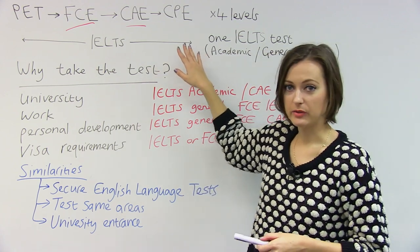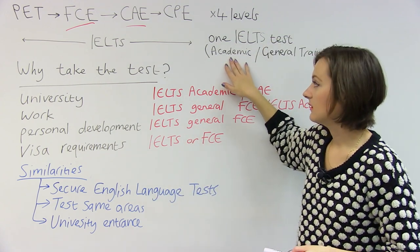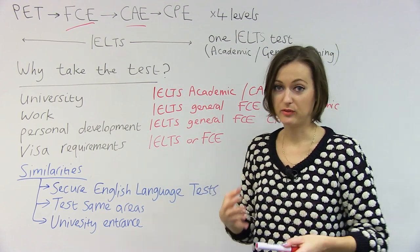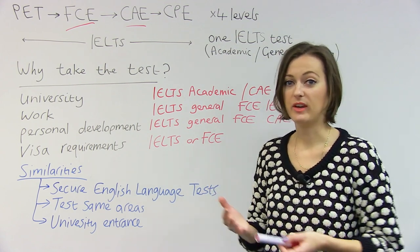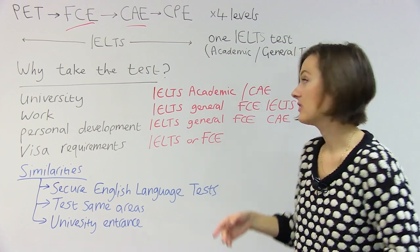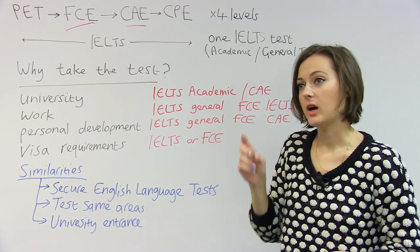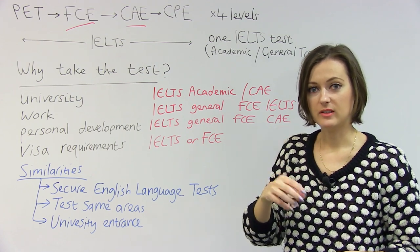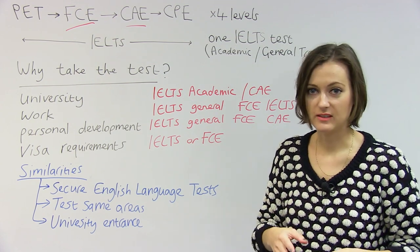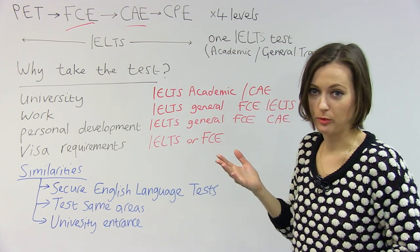Something else to say about IELTS is there are two kinds of IELTS exam. One is IELTS Academic, and that test is designed for people who want to go to university in an English-speaking country — you want to do a course that's going to be in English. And the other IELTS test is IELTS General Training, and that one is different because you don't have to do some of the writing questions which are based on university things. It's just a little bit more practical.